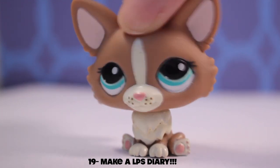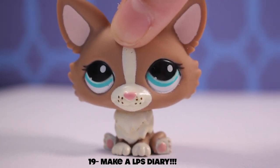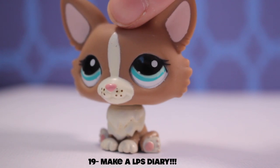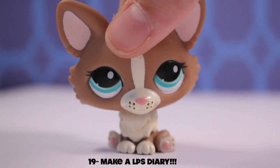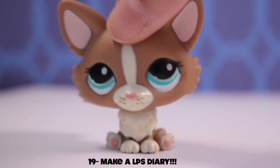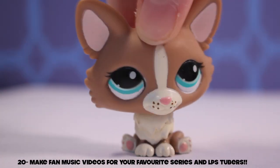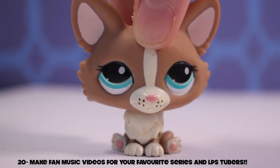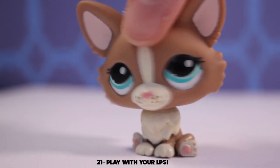Idea number eighteen: go to markets and thrift stores and try to find some LPS for good prices. Idea number nineteen: have a LPS diary — this is what I do. Take a picture of every single LPS you own and put it into an app called Snaps. You can select all your pictures, put them in a folder, and it will tell you how many LPS you have based on how many pictures you have. Idea number twenty: make fan videos for your favorite YouTubers — you can make an Instagram or YouTube account full of them.